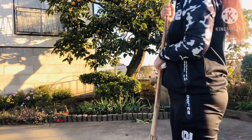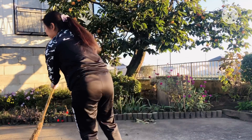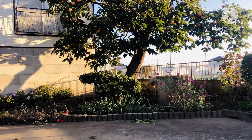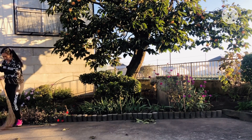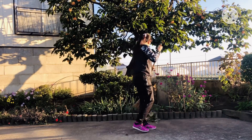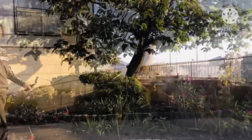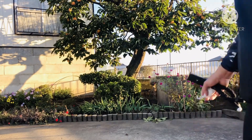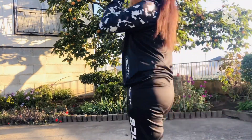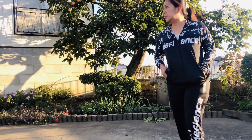Kailangan natin linisin para malinis. Ito na maganda tingnan. That's my persimmon. Ito nakuha ko, linis. Ayan o yung aking persimmon, guys. Hindi pa masyadong hinog. Siguro mga two weeks or one week. Medyo matigas pa siguro siya.